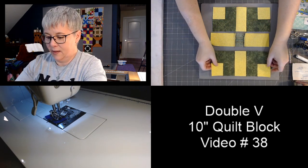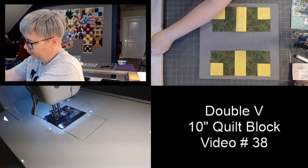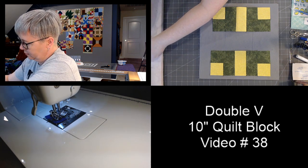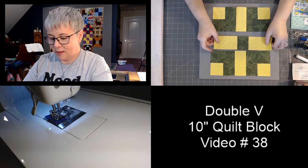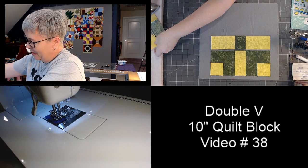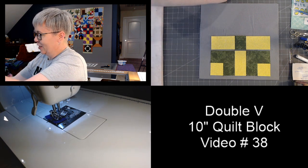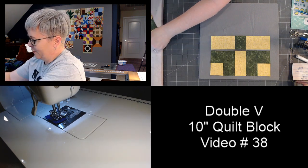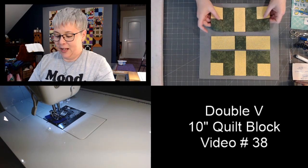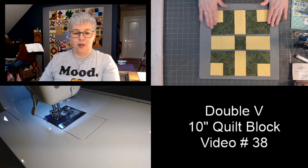Nice and pretty. I think I'm going to nickname this the John Deere quilt block because of the colors I've used today. Here is our last section — I'm going to give everybody just a few minutes to catch up with me.